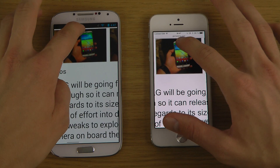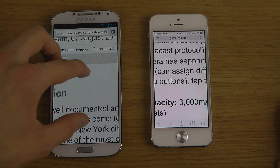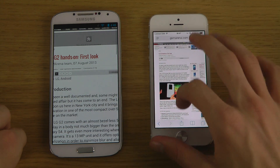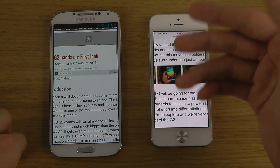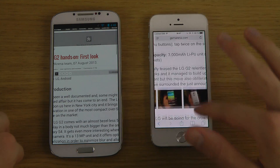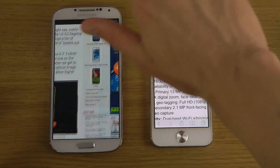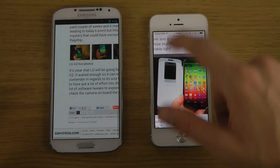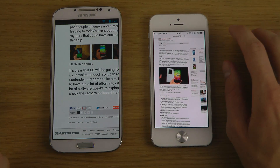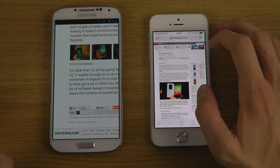With one normal swipe you can see we almost get to the top of the article in Safari, whereas in Chrome we don't even get close to the top. I enjoy fast scrolling — if I really want to go up and down quickly, with Chrome you just can't do it as fast. It's not a huge deal but it is a noticeable difference. Both browsers are fairly simplistic in terms of features.